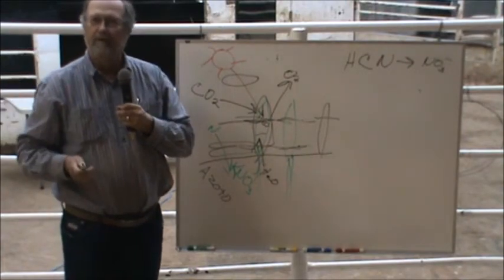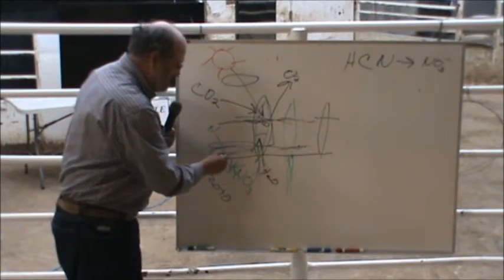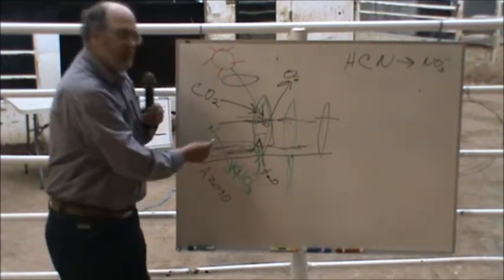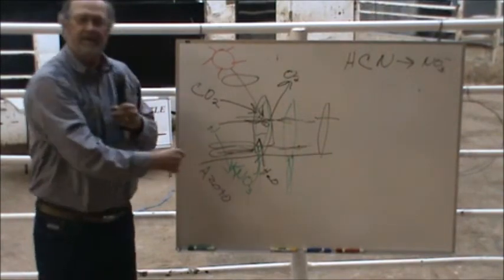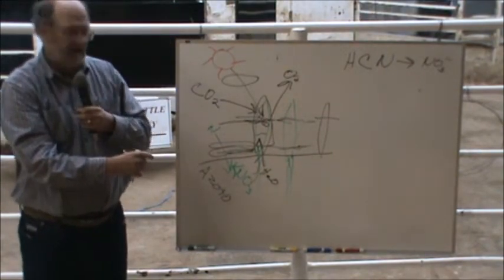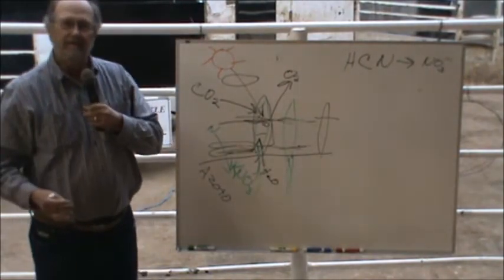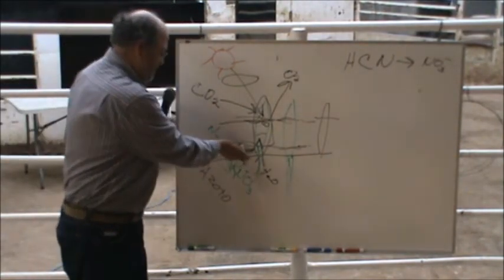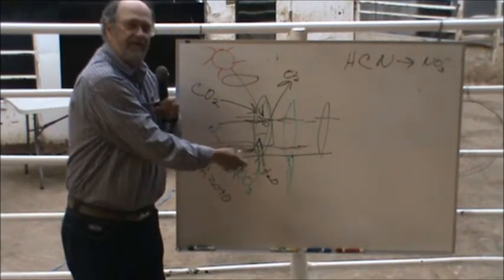I said never, ever burn. Because if you burn, then there's nothing down here — no organic matter, no material for these organisms to consume. If you burn it, then you sterilize the soil. You can't trap any moisture and there's nothing to feed the organisms.